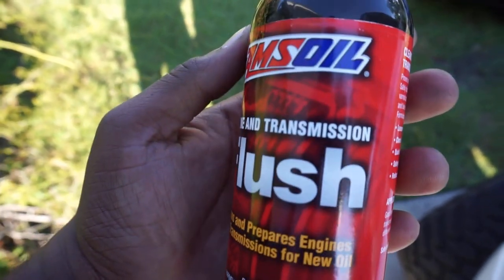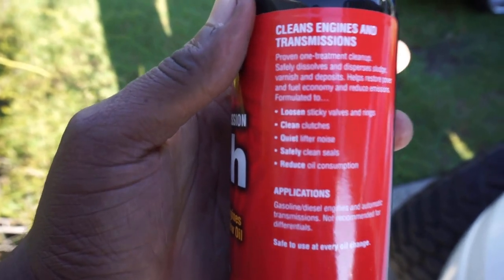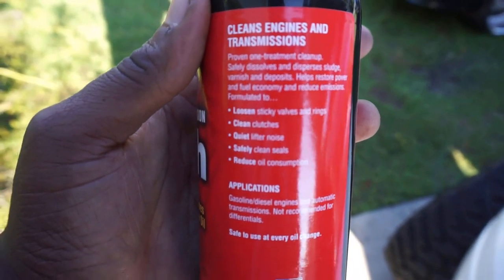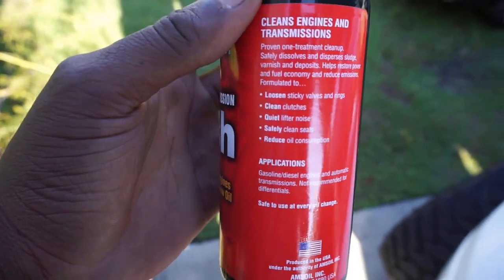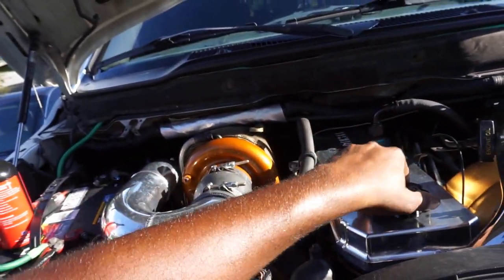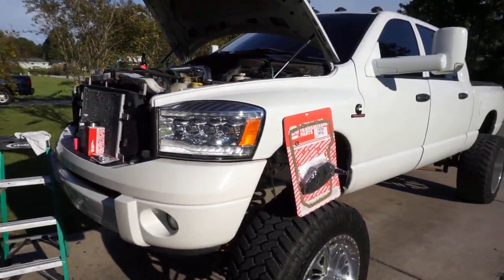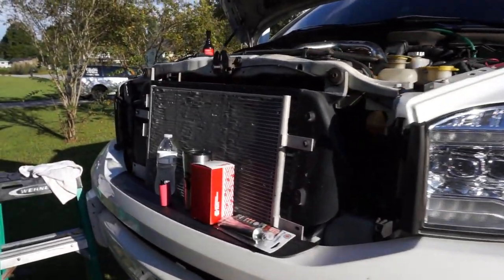The purpose of the AMSOIL flush is you can pour it into both the engine and transmission, and it basically cleans the engine prior to adding new oil. It says it's supposed to loosen sticky valves and rings, clean clutches, quiet lifter noise, safely clean seals, and reduce oil consumption. My truck has none of those issues, but it's still good to do. This current oil change has about 11,500 miles on it — definitely one of the further oil changes I've run. Usually I do around 8,500 to 10,000 miles. I was road tripping down to Florida, Atlanta, stuff like that. So we're gonna crank her up, let her run 15 minutes, and I'll get back with y'all.